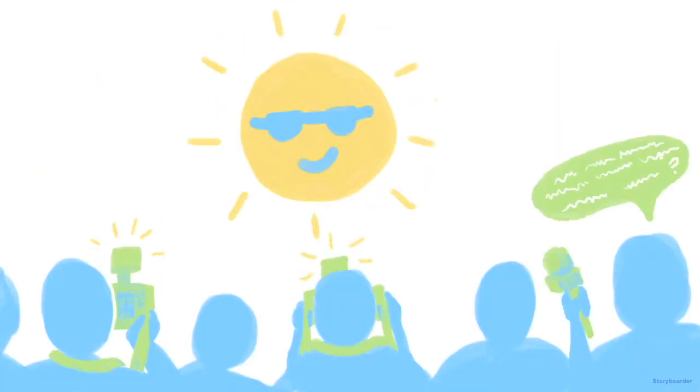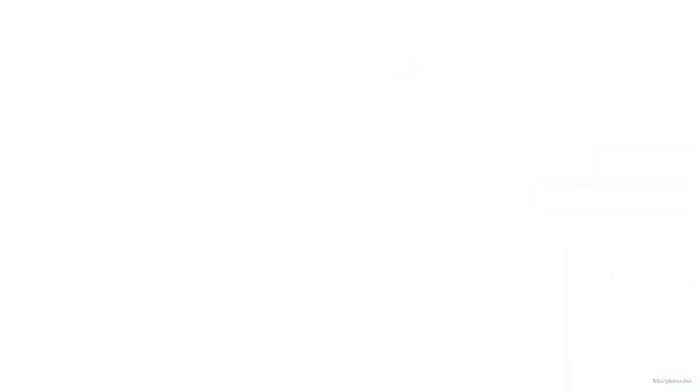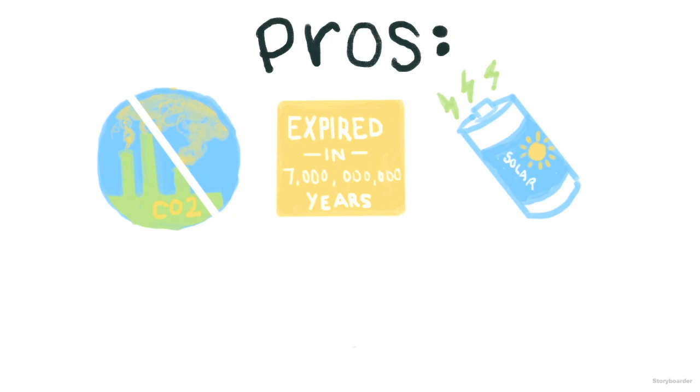Solar panels are like the face of sustainable energy, and for some good reasons. They don't produce as much greenhouse gases as coal, and the supply only runs out when the sun dies in several billion years. The sun also provides a non-stop stream of energy that would cover the world's energy needs 10,000 times over. This energy can be harnessed anywhere, not just the countries closest to the equator.